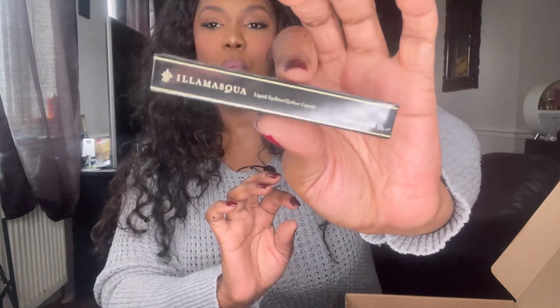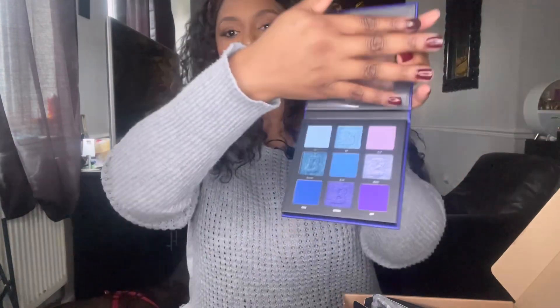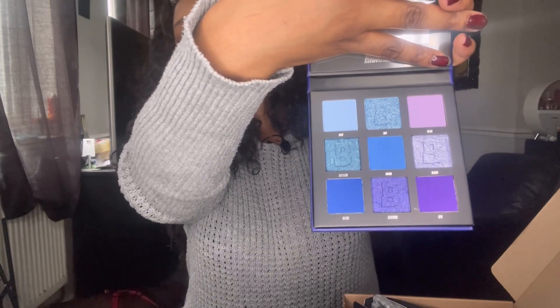Next up we have the Illamasqua liquid eyeliner — it's just a black eyeliner. I won't open it up because I want you guys to be able to do that yourselves. And I'm going to try my best that every giveaway has at least one eyeshadow palette. This time we have the Beauty Bay nine-colour palette in Midnight. It has some shimmers, some mattes, a light purple, light blue, medium sky blue, and a dark purple and dark blue. Really really nice.